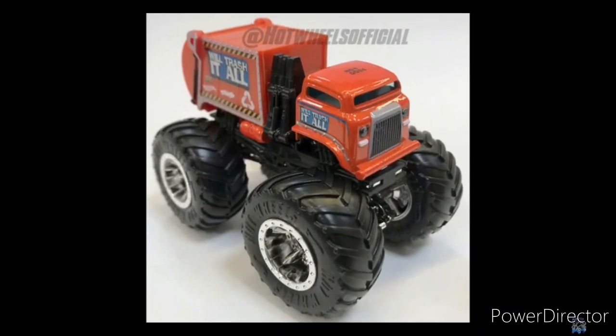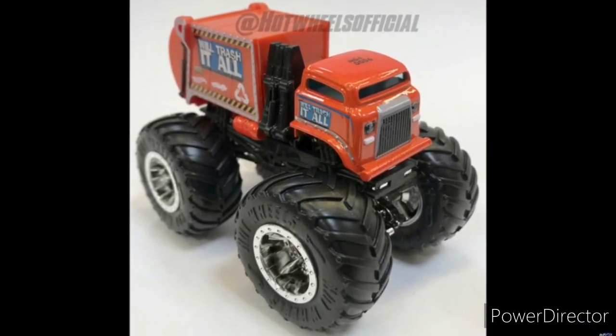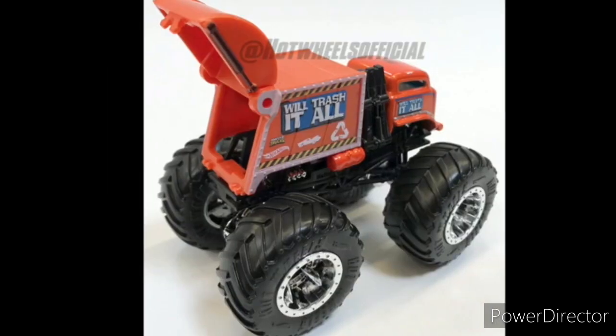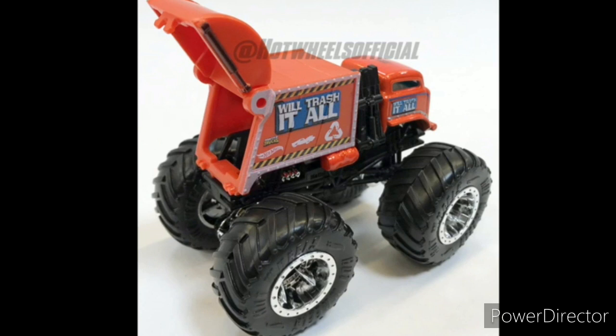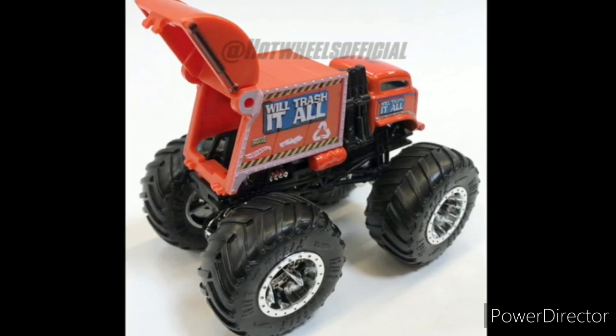And here we go, following up, the Will Trash It All. It's just like the trash truck that we got during the Super Bowl, I think, yesterday or so — except it has a moving part, which Hot Wheels does not normally do, but it's so cool.